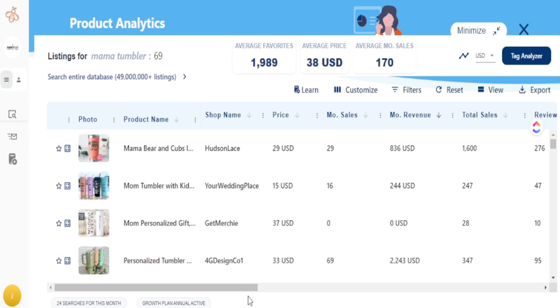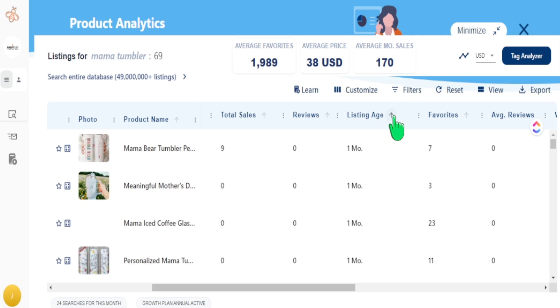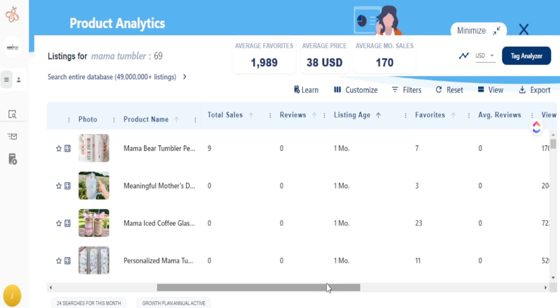I want this focused on revealing what type of tumbler is selling well. Instead of monthly sales, I like to go to the favorites metric, because the goal is to get ahead of the trend — spotting items that are selling well within the first 30 days of being listed. If they're listed within the first one, two, or three months and gaining high favorites, that's a strong indication. I sort by listing age from highest to lowest and keep an eye on the favorite count, listing age, and total sales.